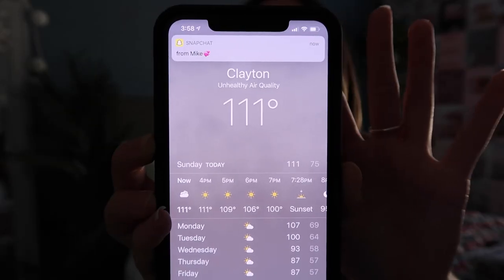I don't think I could have picked a worse day to film it — it is currently 111 degrees outside. Anyways, without rambling on too much, let's jump right into the video.